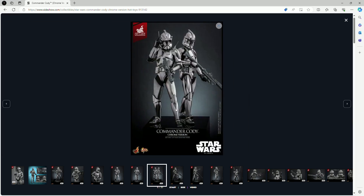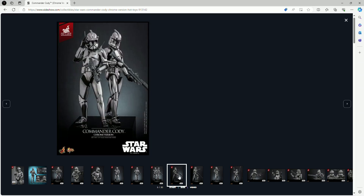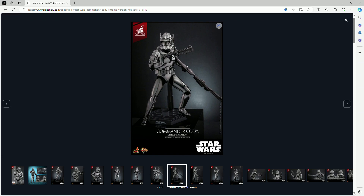As you can see, we get two different looks — one with the Phase One helmet and one with the Phase Two helmet. As I always say, these figures are pretty much a prototype and things are subject to change. But since Commander Cody isn't the biggest name, with all due respect, I don't really see any significant changes happening.